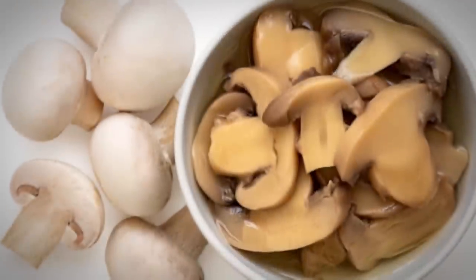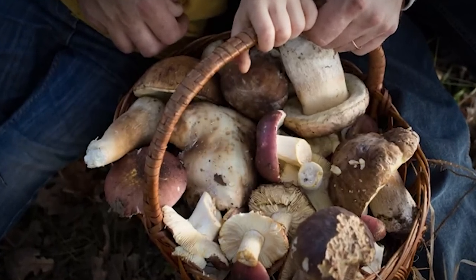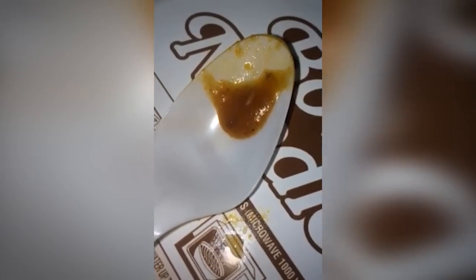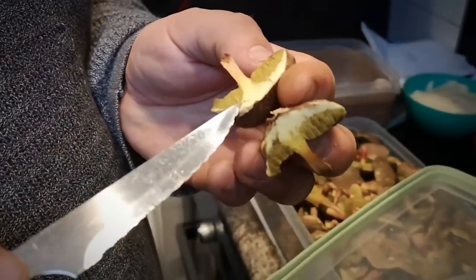Maggots are the legless larval stage of the common fly, and when you think about what abundant pests flies can be, you can only imagine how many larvae they've got wriggling around out there. The good news is that, generally, maggots and insect parts in food pose extremely little risk to your health. But how many maggots could there be in that can of mushrooms? The FDA inspects canned mushrooms in batches of at least six 100-gram portions. The average of these portions must have less than 20 maggots. Think about that the next time you buy some canned shrooms.